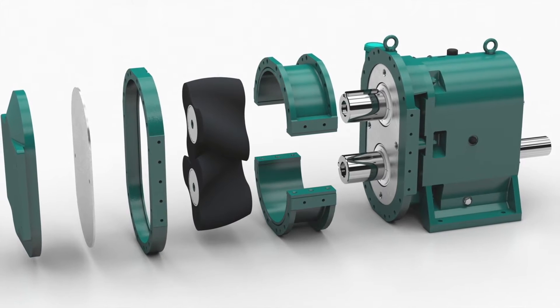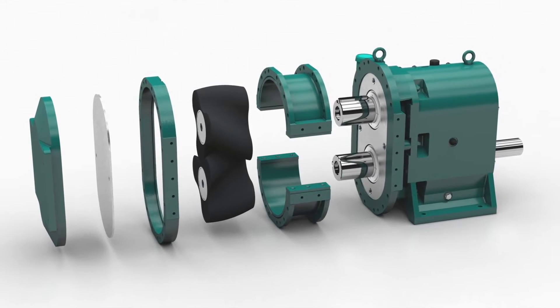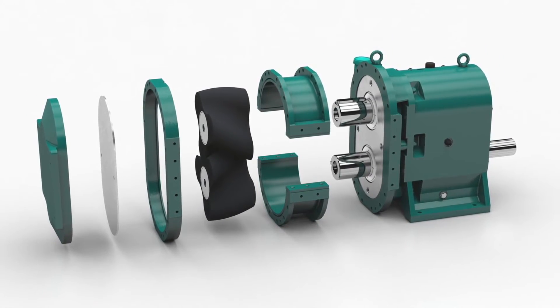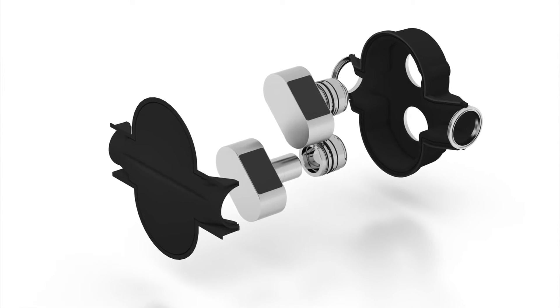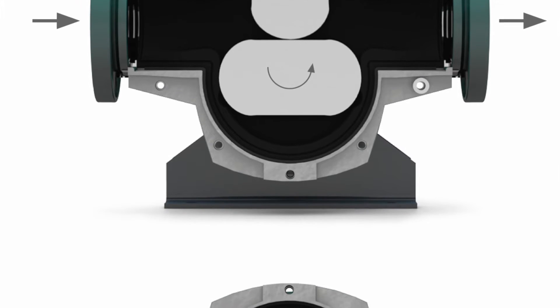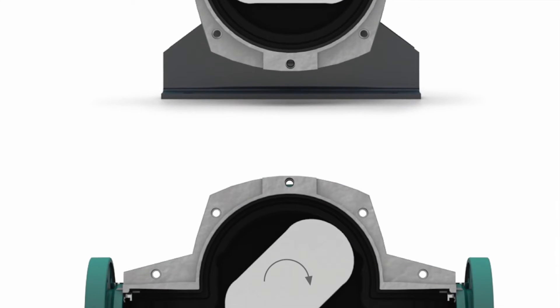Traditionally, Rotary Lobe Pumps have rotors constructed from elastomer or rubber and a cast iron or stainless steel housing. With the Tornado T2, we introduced steel rotors with elastomer housing liners. Since the dynamic parts — the rotors — take the greatest pressure, load, and wear.